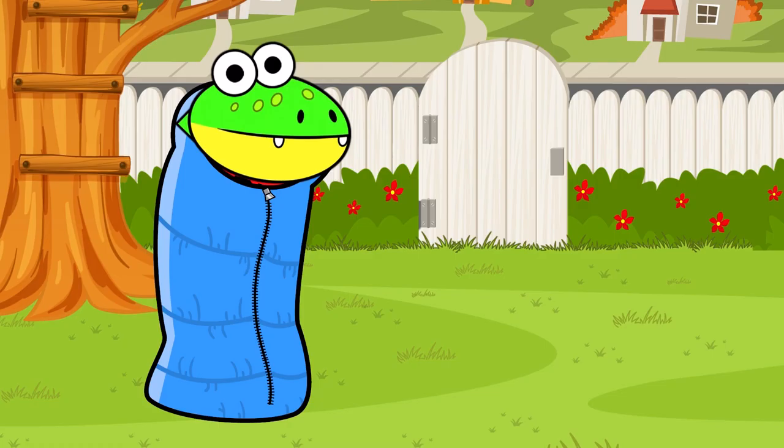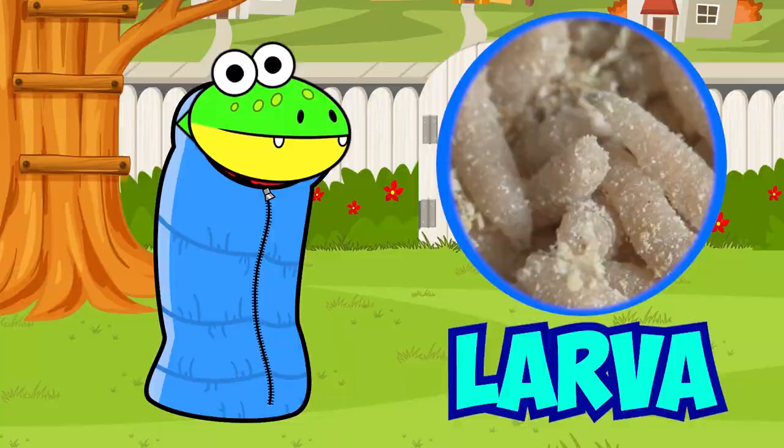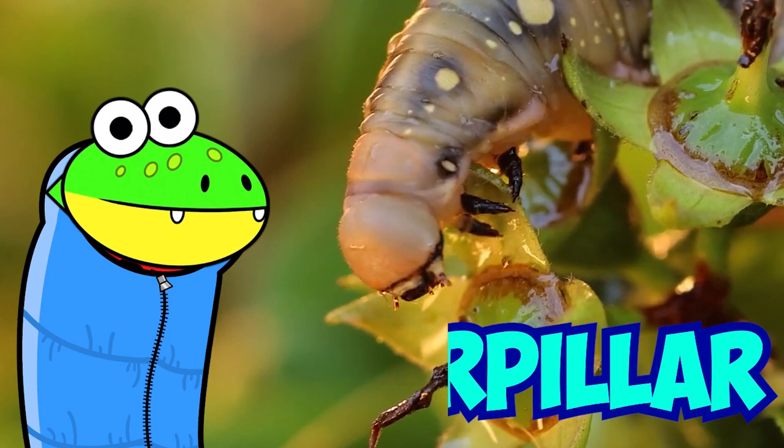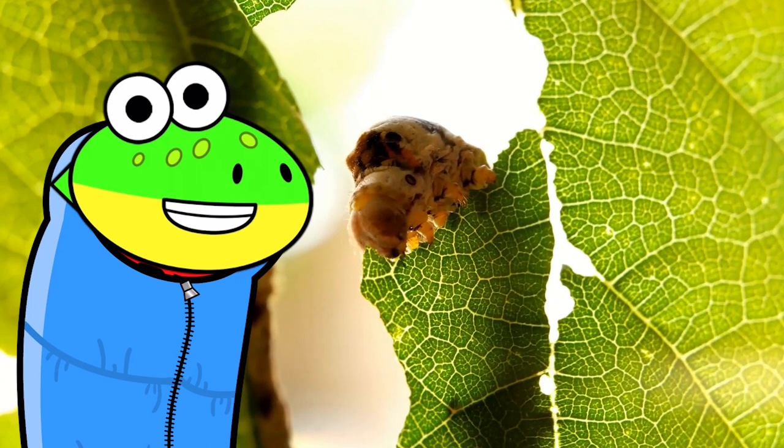We're about to see the next stage of metamorphosis! Larva! A larva is also called a caterpillar! The most important thing it can do in this stage is eat, eat, eat! The food that the caterpillar eats now will provide the energy it needs for the rest of its life cycle! So eat up, little guy!